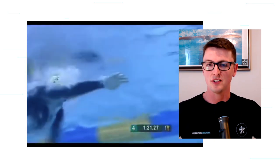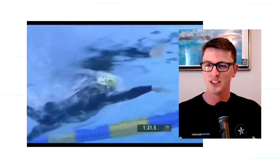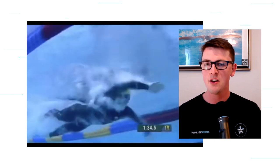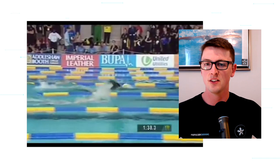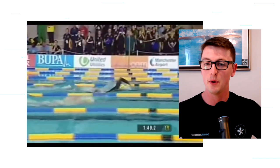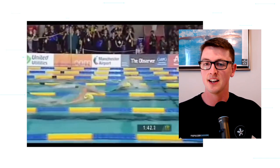Breathing to both sides. This underwater shot is the best — great camera work zooming in on that catch. You can see he's relaxing his fingers to make sure there are no bubbles whatsoever, so he's pulling 100% water. And already he's building a little bit of a lead over Grant Hackett.